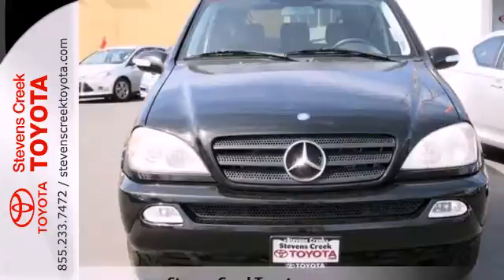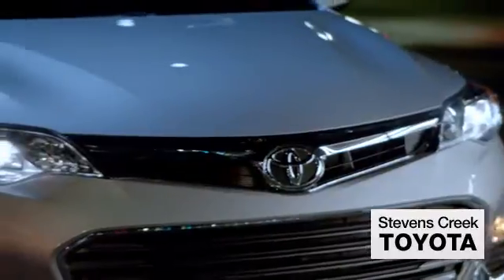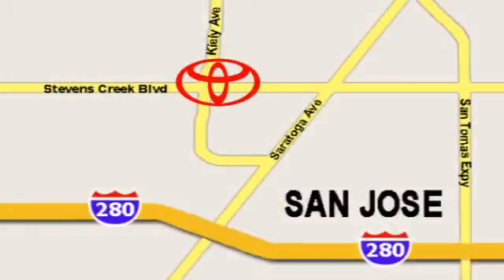For your enhanced comfort, convenience and safety, test drive this one today. Come experience the fast, efficient, friendly service at Stevens Creek Toyota. We're easy to find on the corner of Stevens Creek Boulevard and Kiley Points.